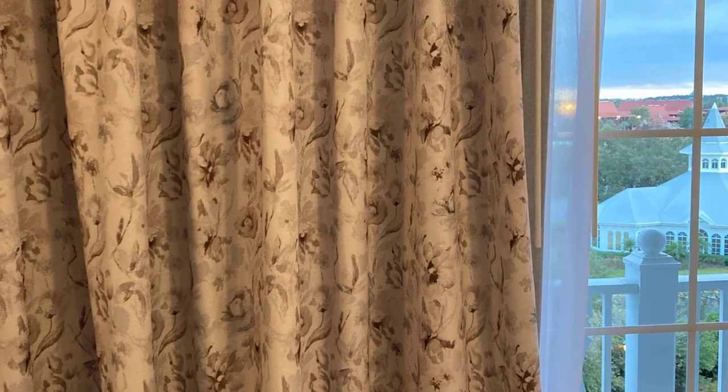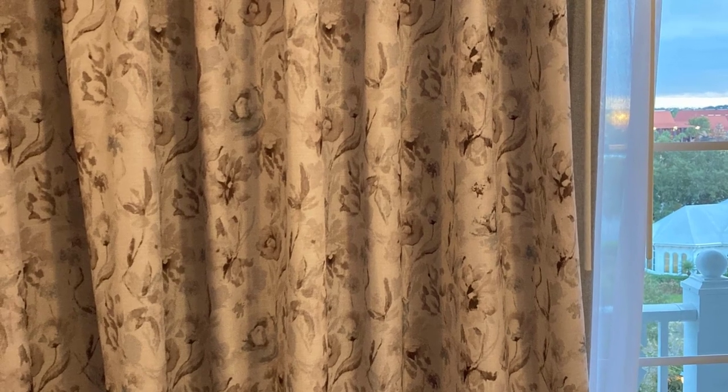They've also changed the curtains and removed the bench and ottoman, which frankly was pretty bulky and never really felt like it quite fit in the room. This is a huge upgrade in terms of function and flexibility for these one bedroom and two bedroom villas — we have to assume this will also be in the living area of the two bedroom villa. I am so excited about these pull-down beds. This is such an upgrade for DVC.